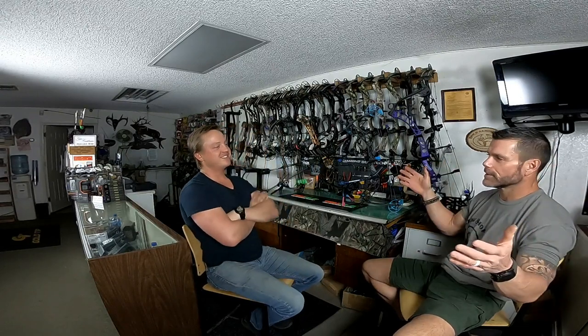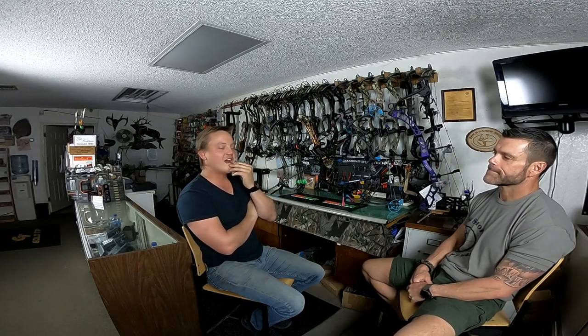Out of all your hunts, all the species you've harvested - if you could settle it to one hunt, what was your most rewarding? What was your best hunt - not just the hunt, but the overall scenario? What's the one hunt where you'd say, if I could have a hundred of these, I'd die a happy man? I think I actually have two.